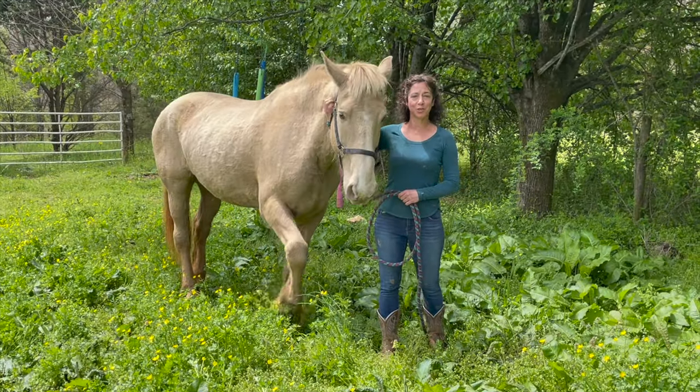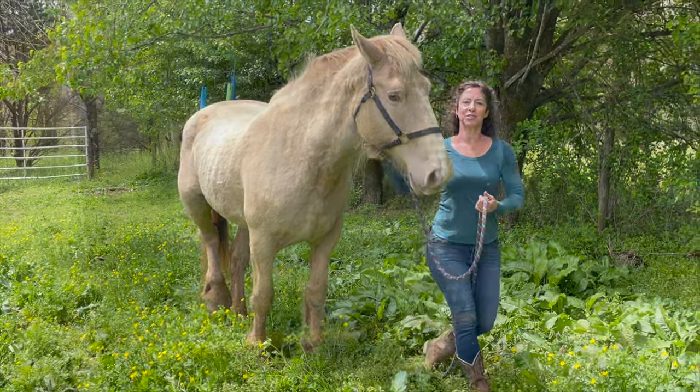We did get her ultrasounded before she was bred, and we'll share that ultrasound with you.